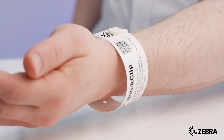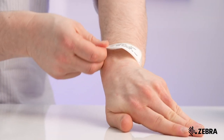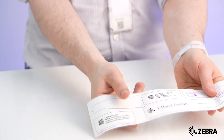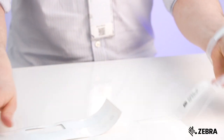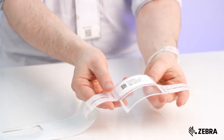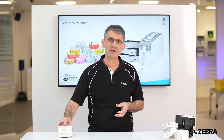So for the majority of patients, their bands will remain legible throughout their time in hospital. Some patients may need to spend longer in hospital, and for this reason we have the Z-band Fusion wristband. This wristband is durable for up to 60 days due to its self-laminating feature, which secures the band in an airtight and watertight seal. We have many other wristbands available to accommodate a wide variety of different patient types.